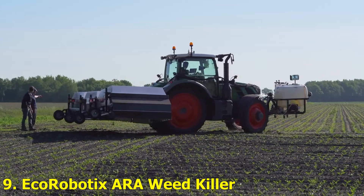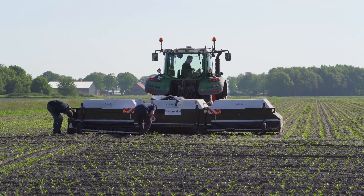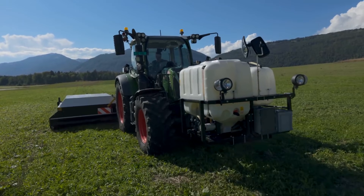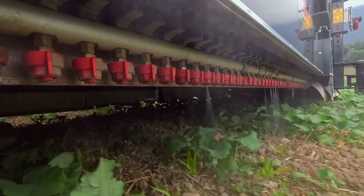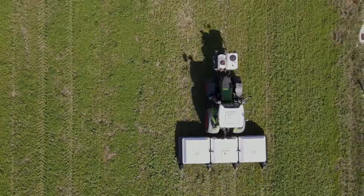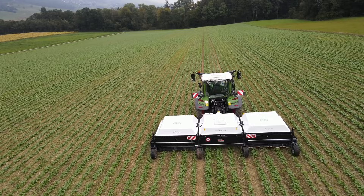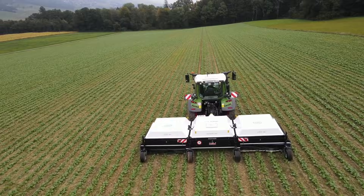Number 9: Ecorobotics ARA Weed Killer. Here's something futuristic — the Ecorobotics ARA. It's a fully autonomous robot that identifies weeds using AI and sprays them with pinpoint accuracy. This reduces herbicide use by up to 90%, saving money and protecting the environment. It's eco-friendly farming at its best.